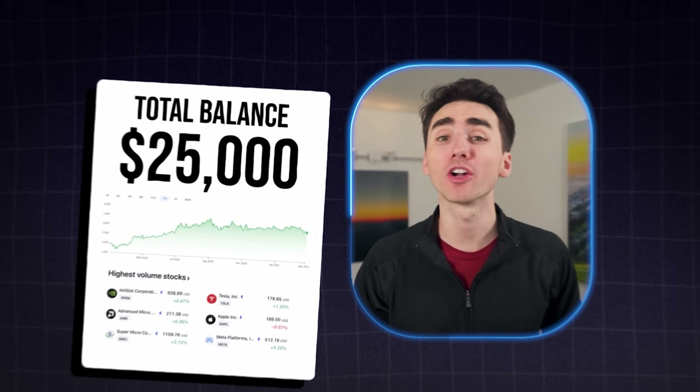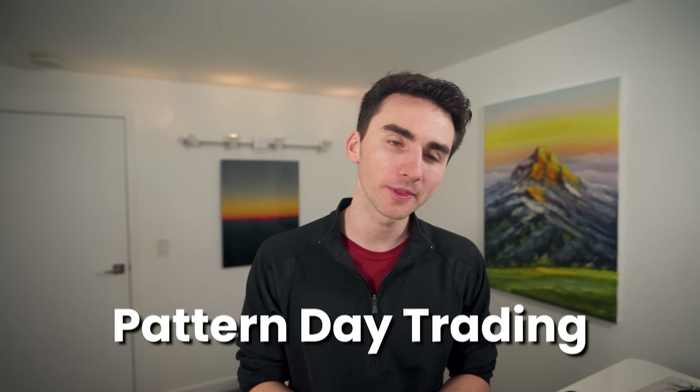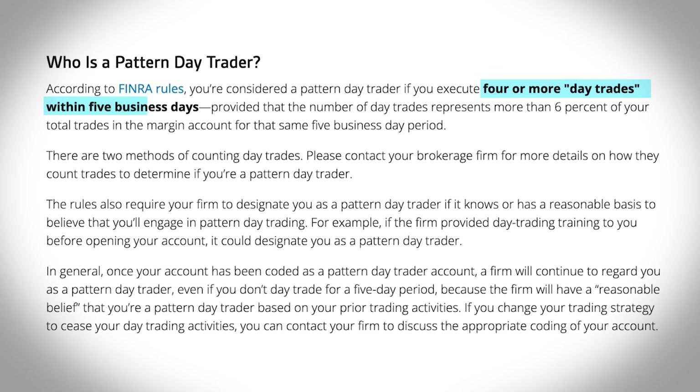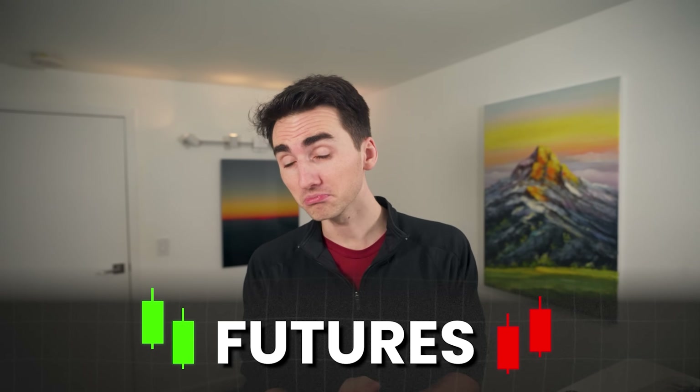When it comes to day trading, you can't day trade normal stocks if you have under $25,000 in your account, and that's a massive amount if you're trying to start small. There's a rule called the pattern day trading rule that says you can't have more than three trades in five days, which isn't a fun rule to deal with. But futures, another asset you can trade, doesn't have that rule. You can start with an extremely small account and take as many trades as you want.